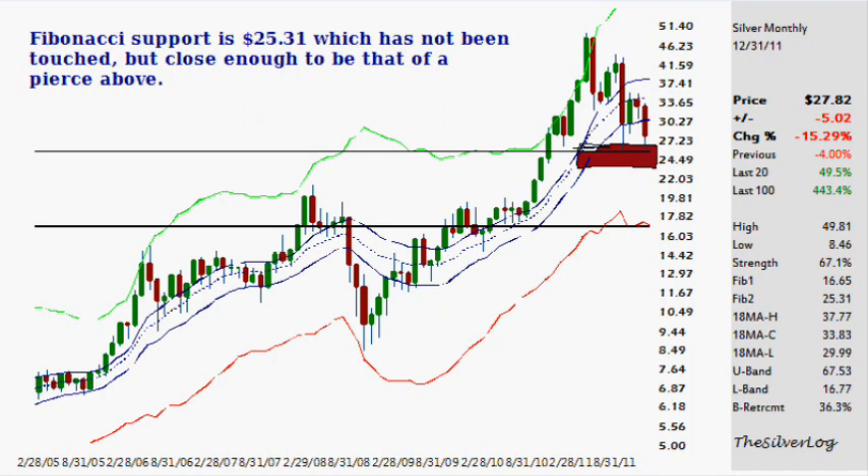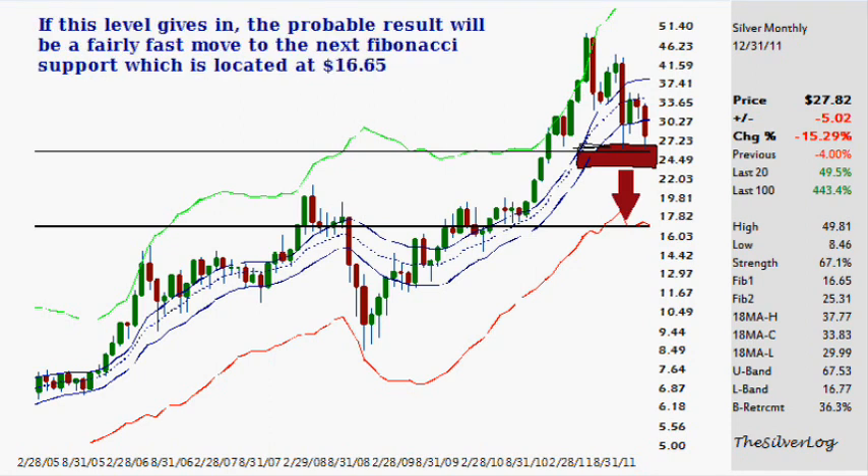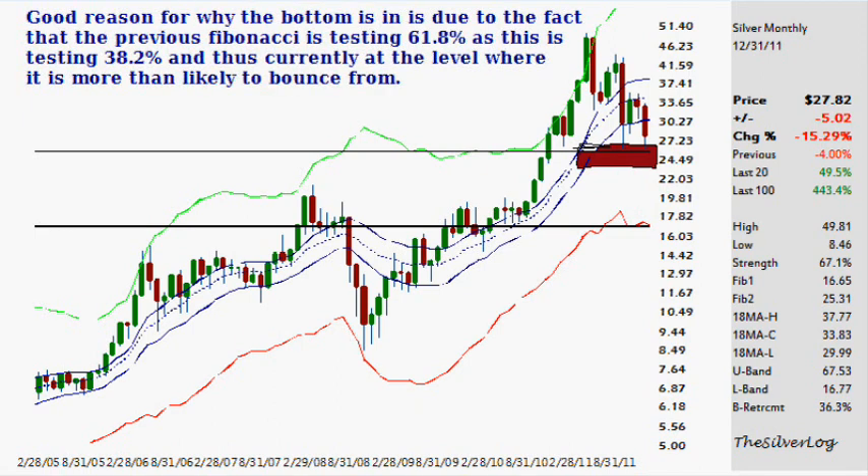At $26.10, that's a difference of about $0.80 — roughly 2% — so in the long-term timeframe, close enough. It has now been tested on two different occasions. If this level gives in or fails, the next probable result will be a fairly fast move down to the previous level of $16.65 or within that area. There's also a case for around $21 as we get into that shortly. There's good reason why the bottom may be in, due to the fact that this previous Fibonacci testing is at the 61.8% and this one's at 38.2%. Currently, it's at a level where it is more likely to bounce from — though that doesn't necessarily mean that it will. But hypothetically speaking, if the market starts the year and never looks back, it'll be easy to state that it came down to significant support on two different timeframes and then went higher.